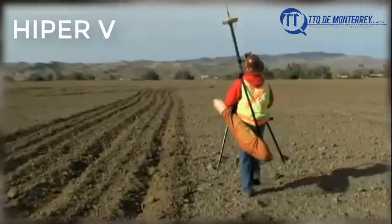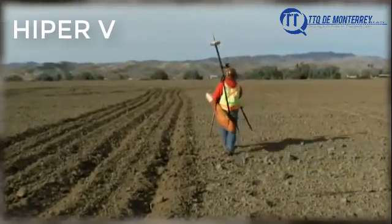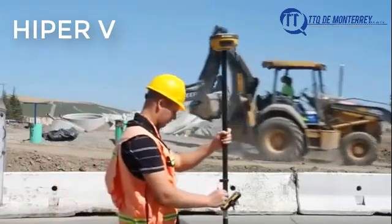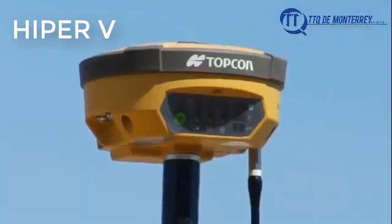Since then, all other GNSS manufacturers have followed Topcon's lead. Now Topcon raises the bar once again with the next generation, the new Hyper 2.